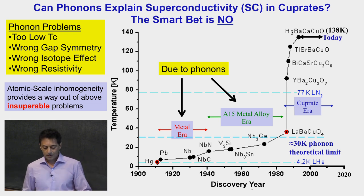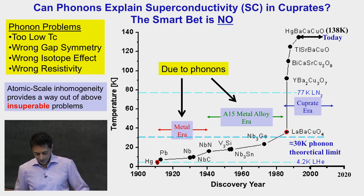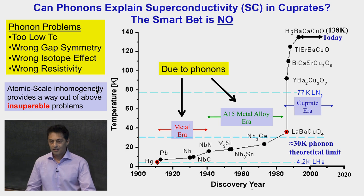These problems are so insuperable that the majority of the community, despite recent evidence for phonon superconductivity, has simply rejected phonons. What I'm going to show you is that atomic scale inhomogeneity can get you out of all of these problems.